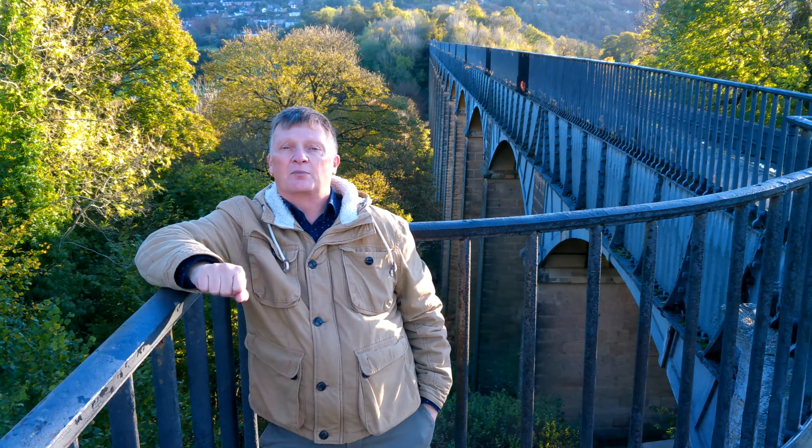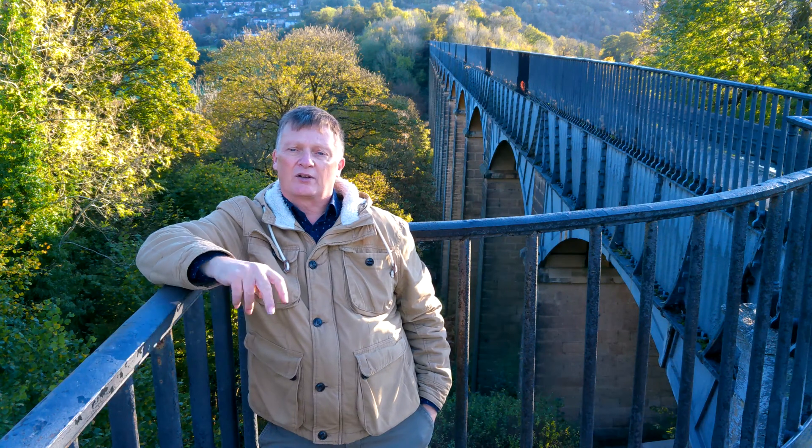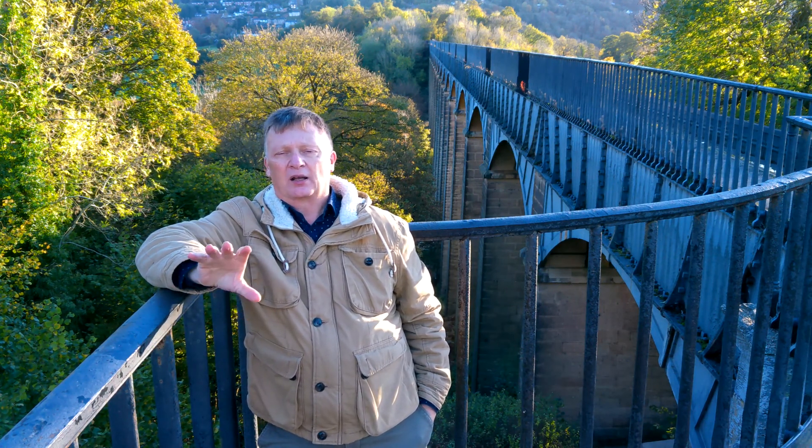Behind me is the Pontcysyllte Aqueduct on the Llangollen Canal. I'm stood at the Trevor Basin end. Ten years in the building and planning of this incredible feat of engineering — Thomas Telford took original plans and modified them somewhat.